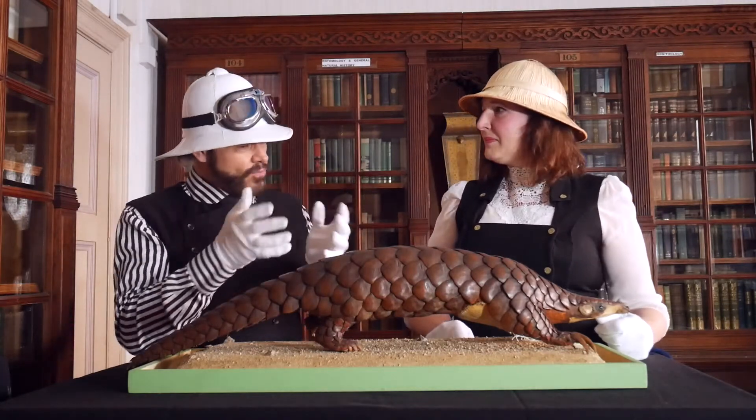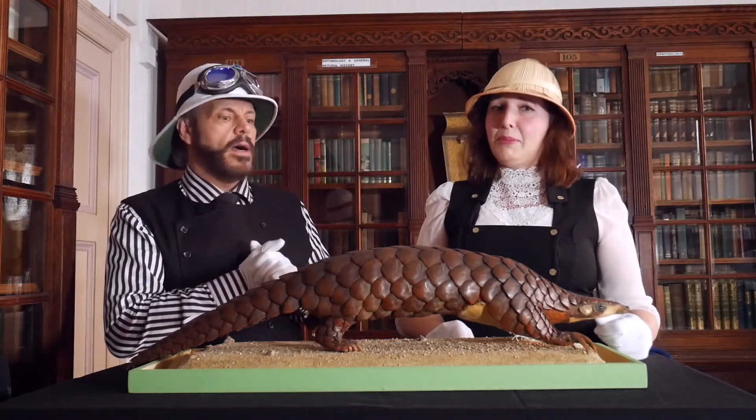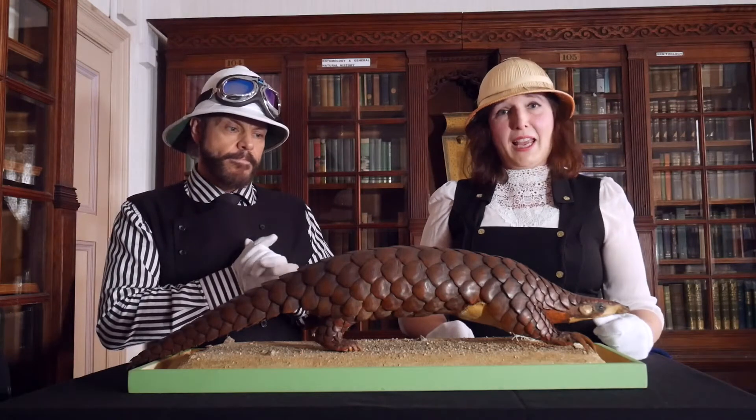And why is it an interesting object? Pangolins are now endangered species because they are hunted for their meat and scales.